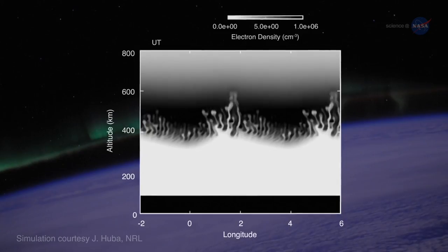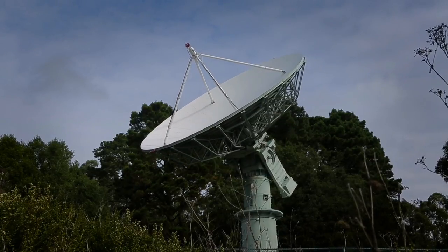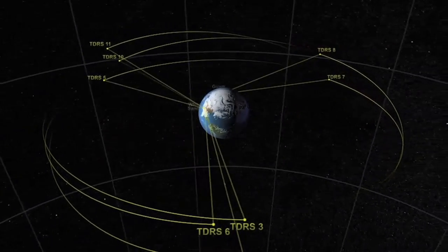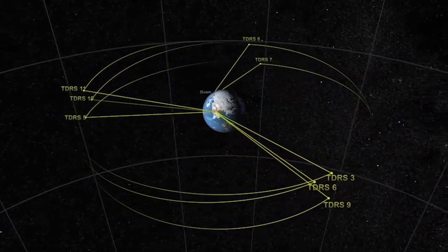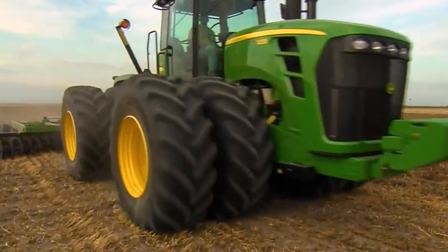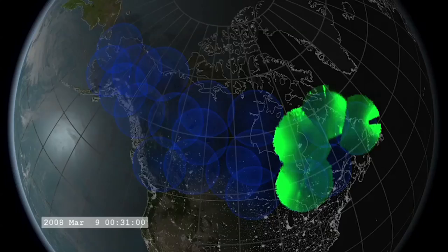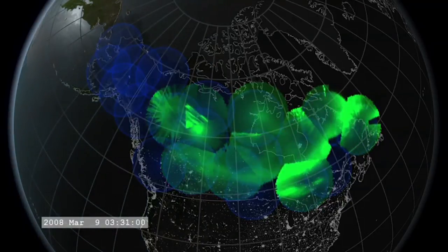There are three major effects. First is communications — the ionosphere can get stirred up and become very variable. We generally use it to bounce signals off of for long-range communications, and that can be adversely affected. Then there's geopositioning: those users are trying to penetrate the ionosphere from GPS satellites, and those signals can become scrambled, affecting everyone from people driving a combine with GPS to airlines.